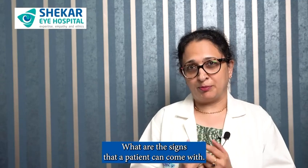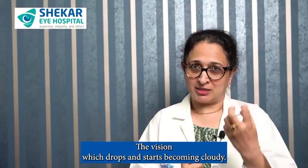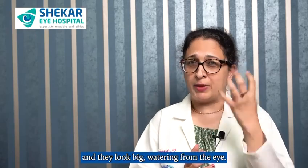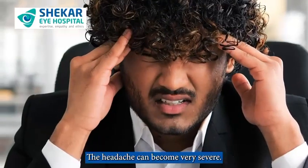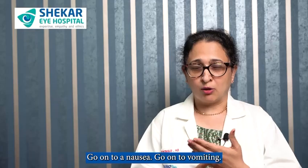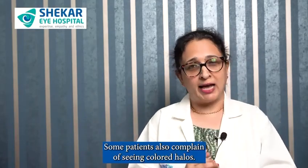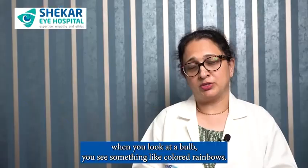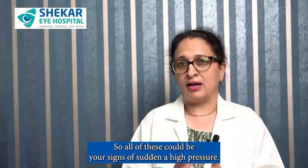What are the signs that a patient can come with? You could experience severe redness in the eye, vision that drops and starts becoming cloudy, eyes that become red and inflamed and look big, watering from the eye, and headache. The headache can become very severe, going on to nausea and vomiting. Some patients also complain of seeing colored halos — when you look at a bulb, you see something like colored rainbows. All of these could be your signs of sudden high eye pressure.